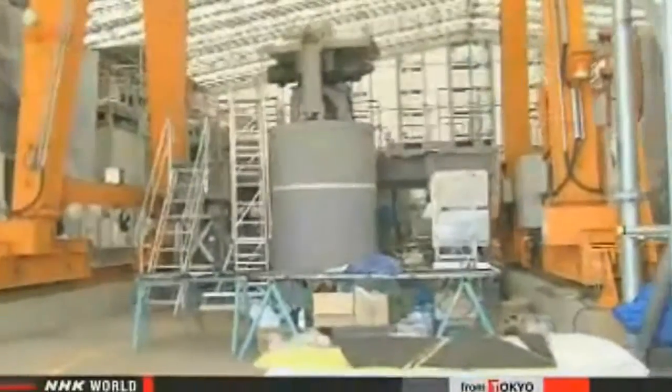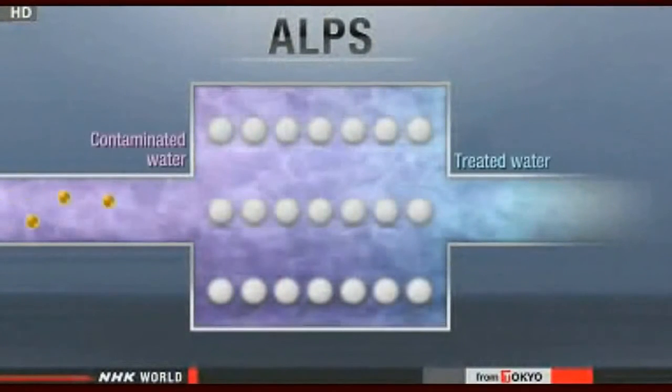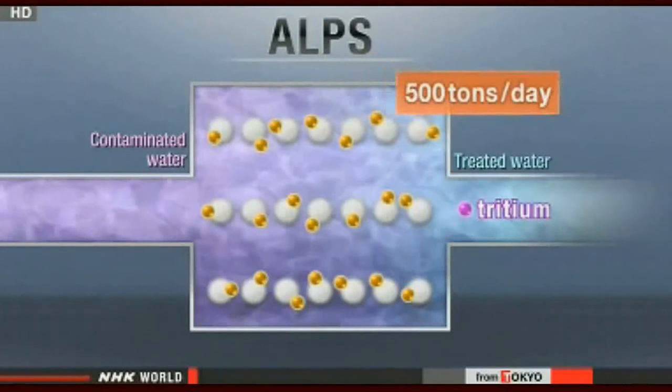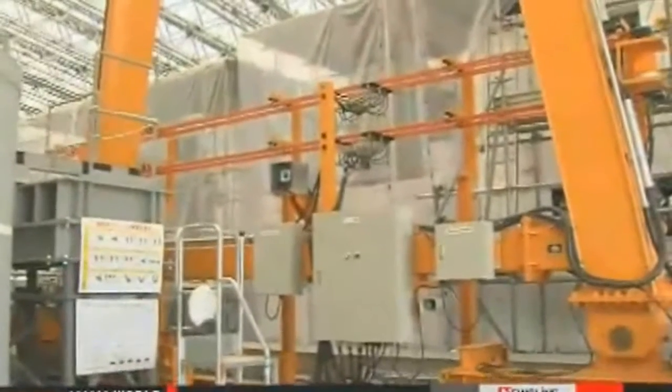Last March, TEPCO engineers started running ALPS on a trial basis. It can remove 62 radioactive substances from water, but it cannot filter out tritium. The system has three operational lines and can treat 500 tons of water a day at full capacity. However, ALPS has been dogged by a series of malfunctions that forced engineers to shut it down.